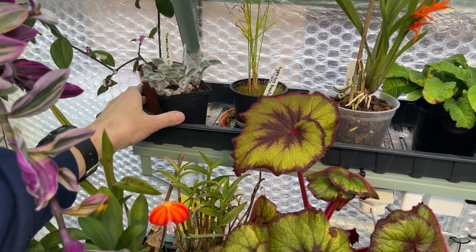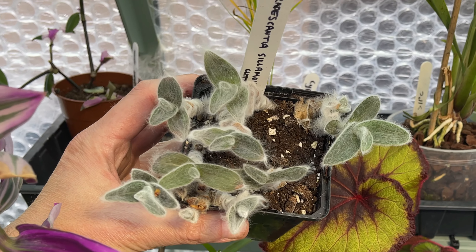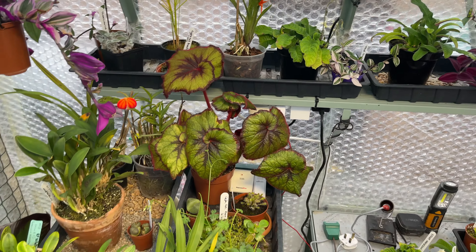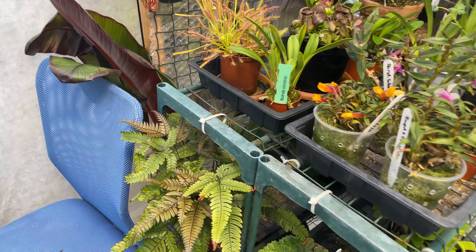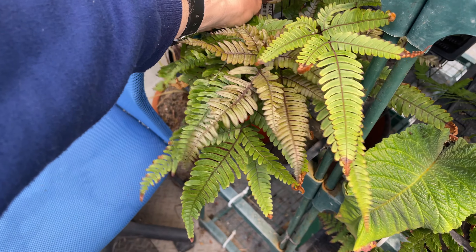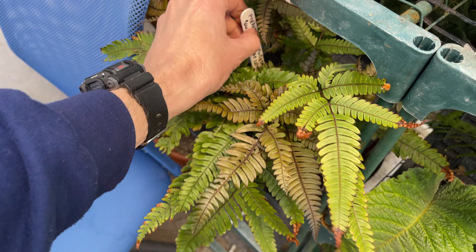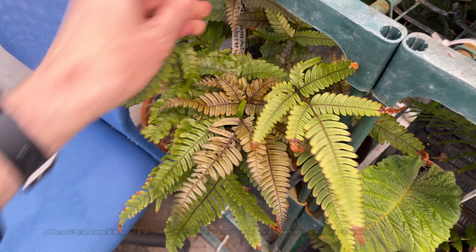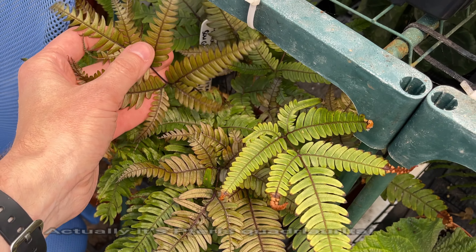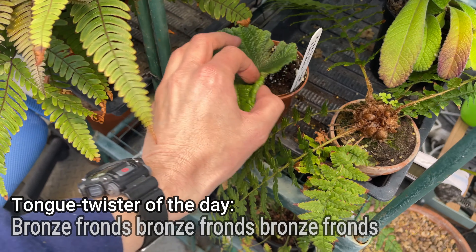My tradescantia salomon tanner again struggled through the winter and had a few rotting issues but it seems to be okay now. My terrace - or antiarcha, sorry - terrace quadricolor... I don't know why I keep wanting to call that terrace antiarcha quadricolor - and that one has got its bronze fronds on it now, so that's looking good.